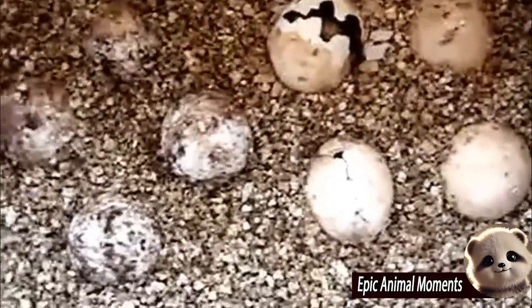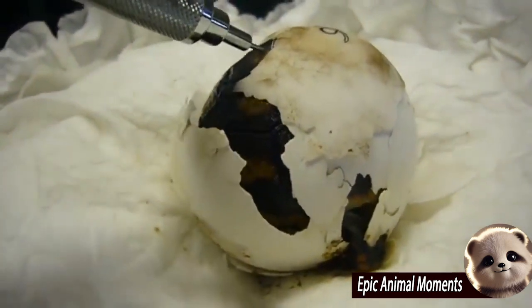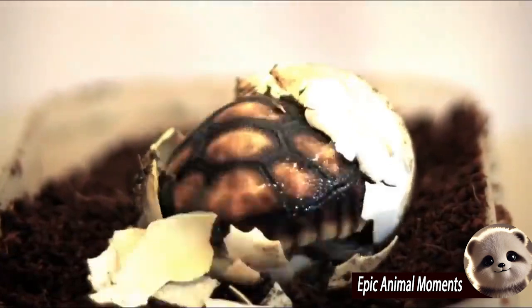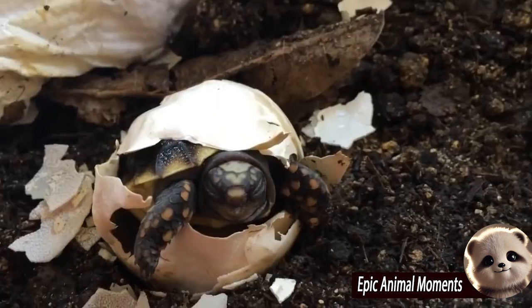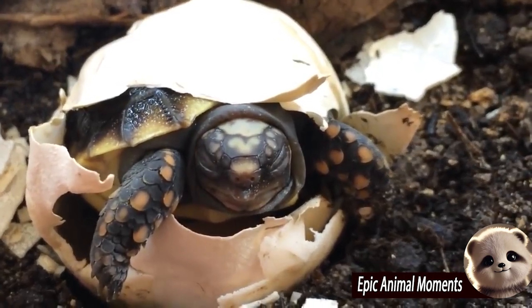After laying her eggs, the mother tortoise gently places them in the hole and covers them with soil or leaves to maintain moisture and temperature. She leaves the eggs to develop on their own. After four to six months, the hatchlings emerge, breaking through the soil to start their own lives.